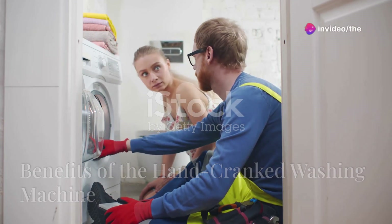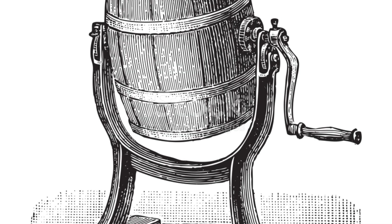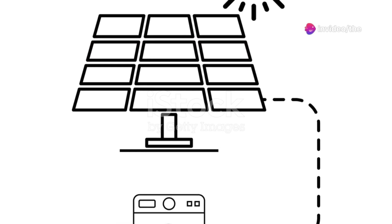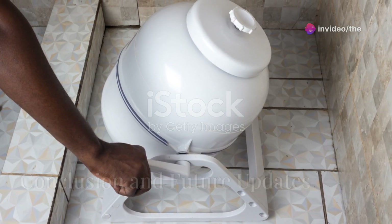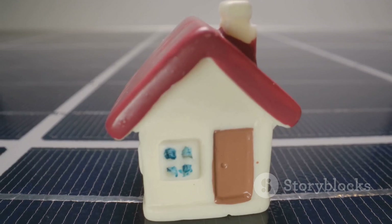This hand-cranked washing machine is not only cost-effective but also eco-friendly. It's a great alternative for those looking to reduce their utility bills and live more sustainably. Plus, it gives a good workout while doing laundry! I'm excited to see the impact this small change will have on my overall bills and lifestyle.